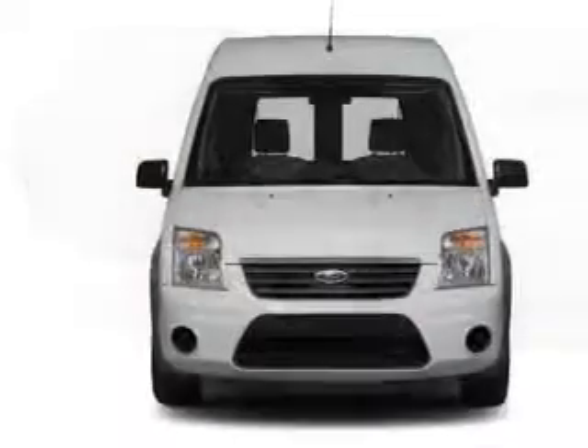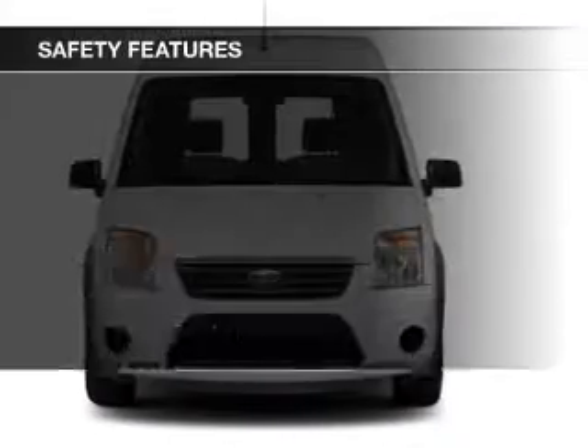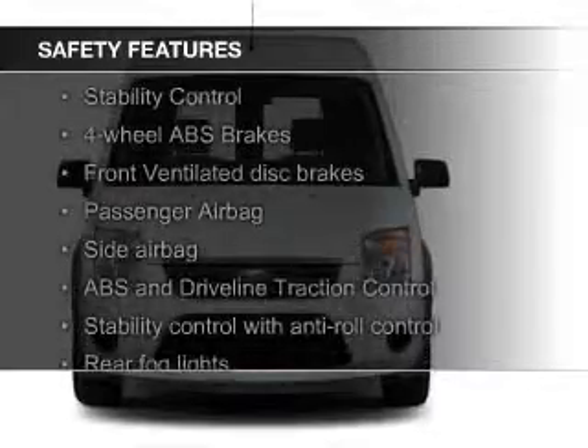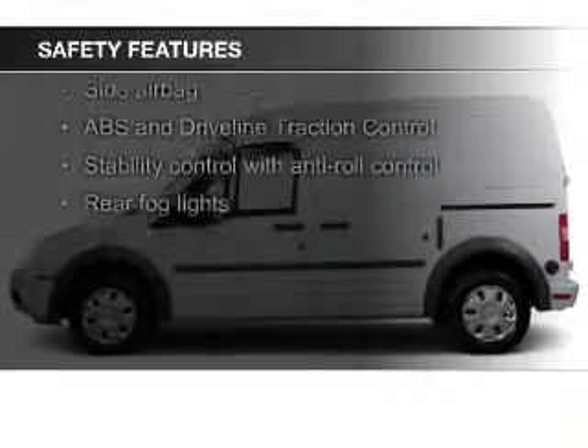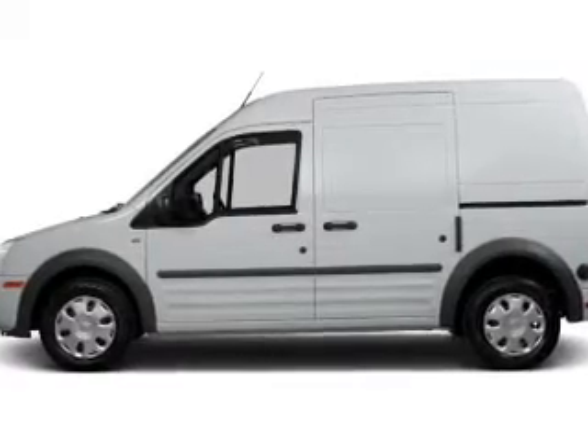Additional features include air conditioning, power windows, power steering, and AM-FM stereo with a CD player. Safety was made a priority with side airbags, traction control, stability control, a passenger airbag, and a low tire pressure warning.